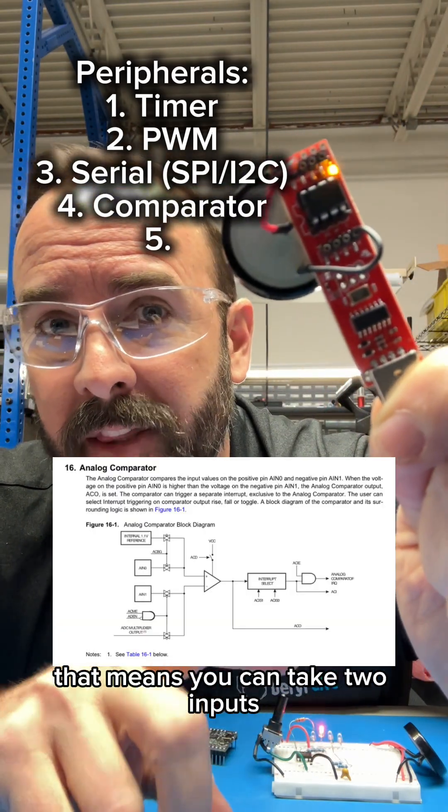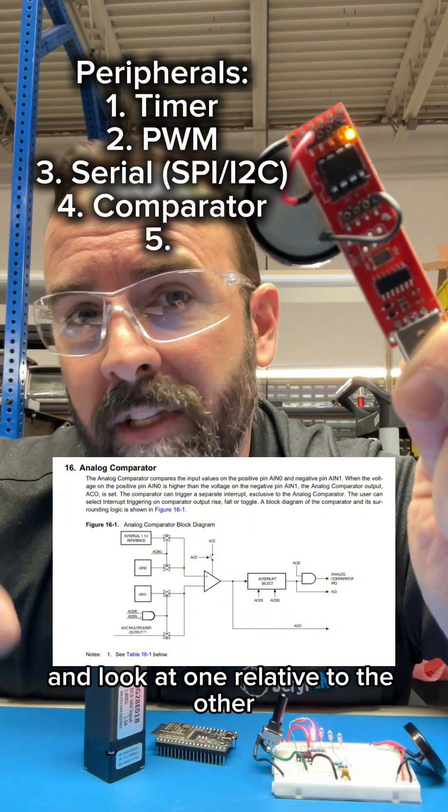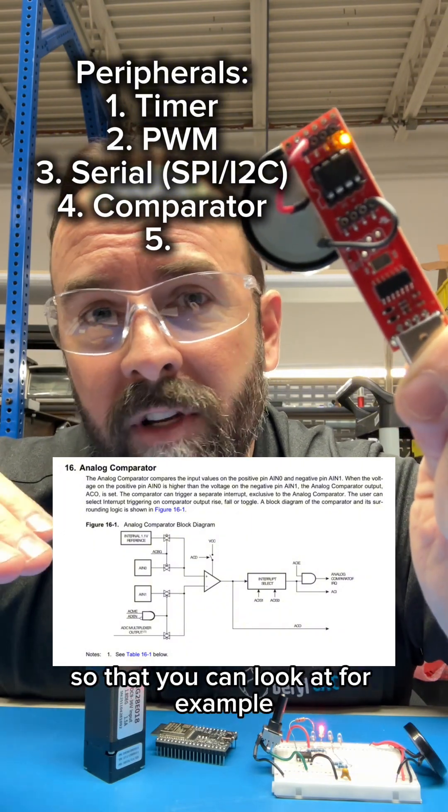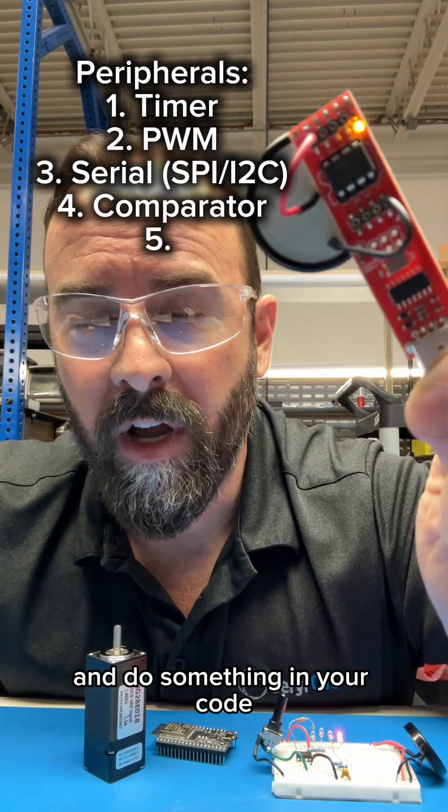This chip has an analog comparator on it. That means you can take two inputs, a positive and a negative, and look at one relative to the other. For example, maybe a capacitor is charging and you want to know when that capacitor gets to a certain voltage and do something in your code.